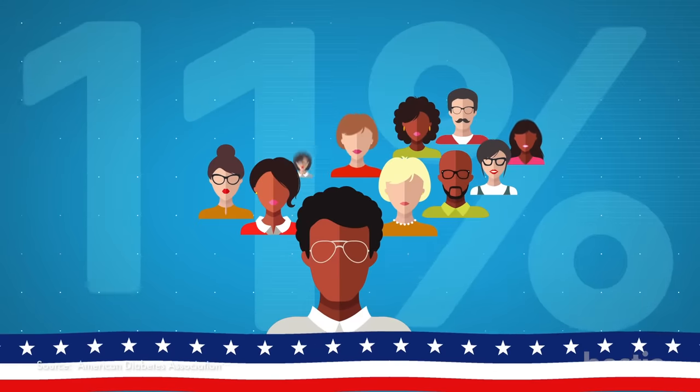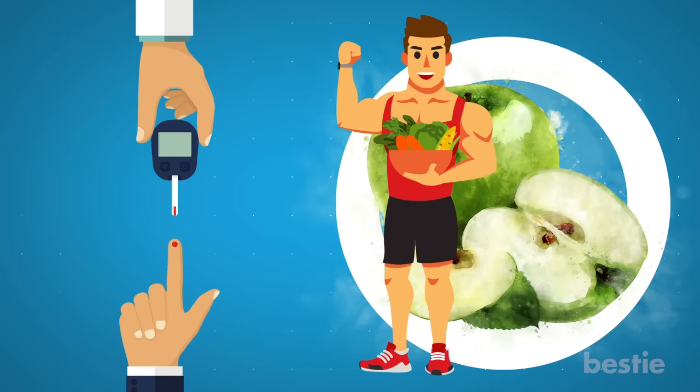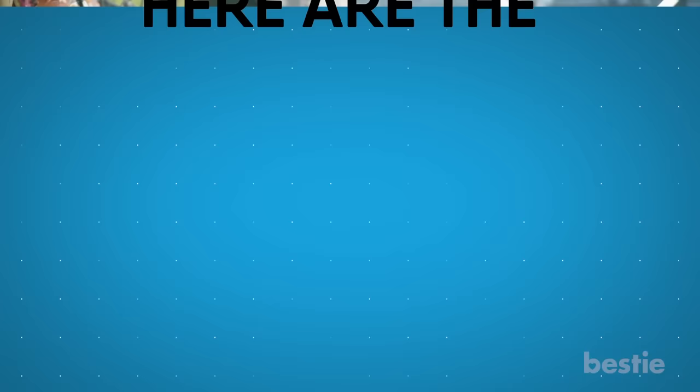Did you know that 11% of the American population has diabetes? Hello viewers and welcome back to Bestie. Being a diabetic is a difficult job. You have to control what you eat along with getting ample amounts of exercise. Diabetic or not, for a balanced diet, it's important to eat fruit every day. Contrary to popular belief, there are some fruits that contain unhealthy amounts of sugar, which cause a spike in blood sugar levels. Finding diabetes-friendly fruit that can help keep your blood sugar in a healthy range is difficult. Here are some of the best and worst fruits you can eat if you have diabetes.